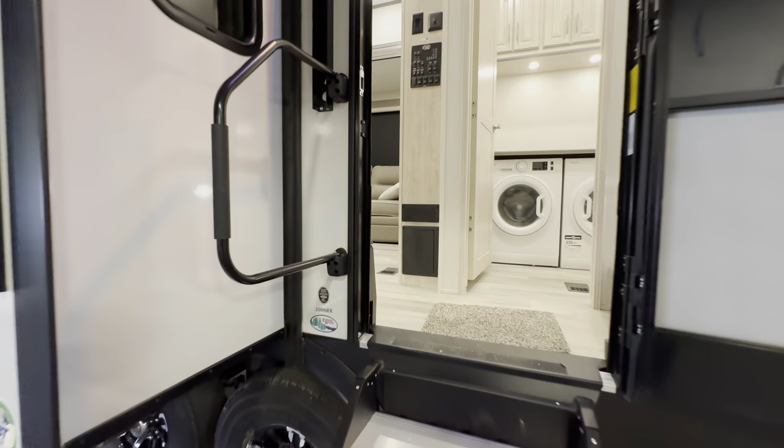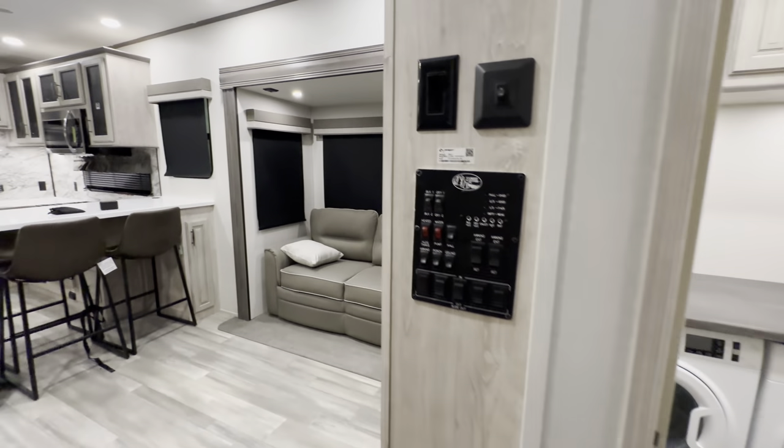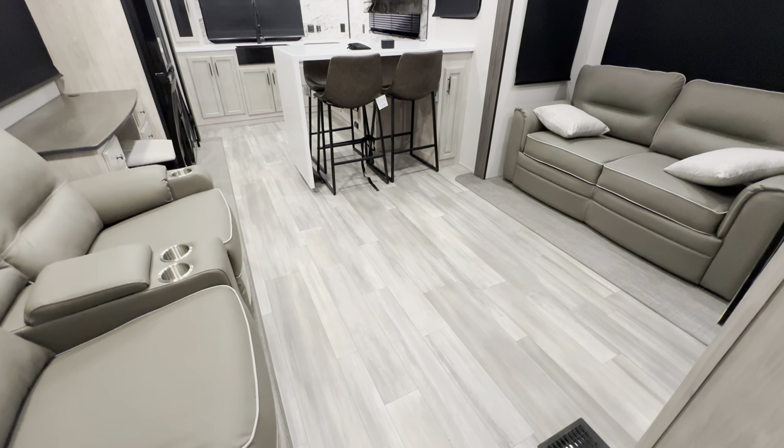I believe this is actually going to be the first look in the entire country. There's a little sneak peek of that laundry room — how freaking cool is that? And right when you walk in, man, large open areas because you have these dual opposing slides.